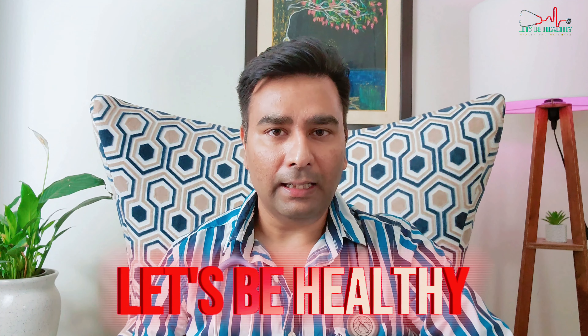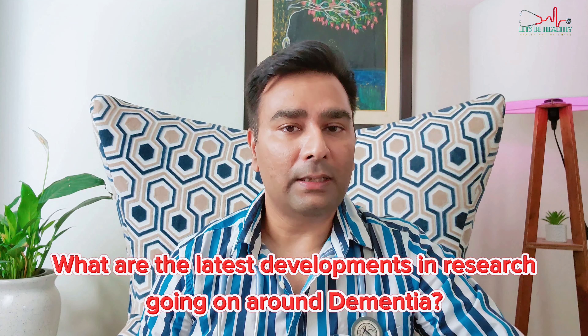Hello everyone, I am Dr. Anil and welcome to my channel Let's Be Healthy. Today we will be knowing about: Can Dementia be Cured? And what are the latest developments in research going on around dementia? So let's dive in to our new video.